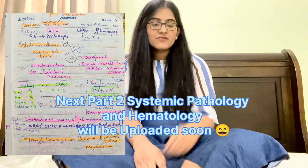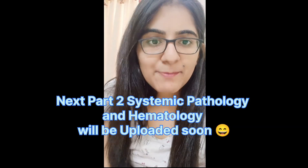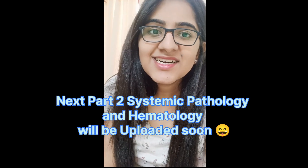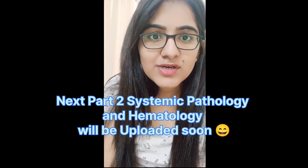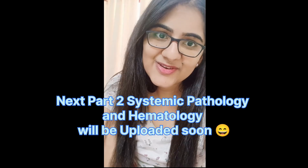Remember triphenyl tetrazolium chloride gives a brick-red color of heart myocardium. I will be uploading part two of the pathology 20th notebook covering systemic pathology and hematology. Hope you liked this part — I was rapidly covering the important topics with my 20th notebook photos. See you in part two, thank you!